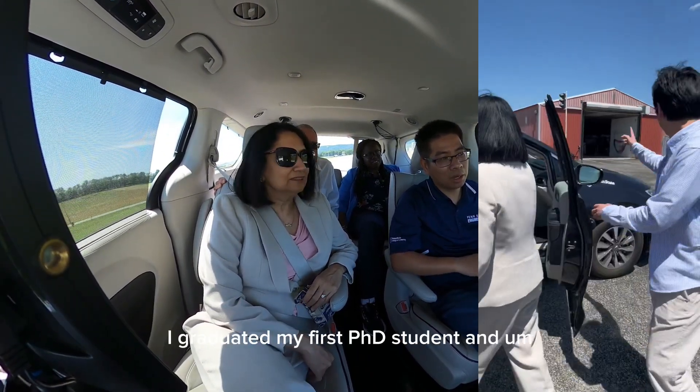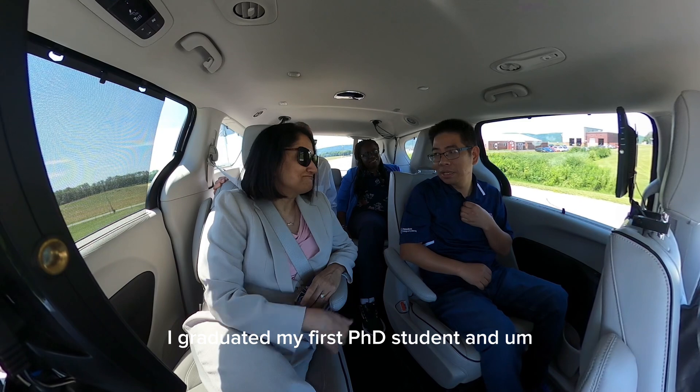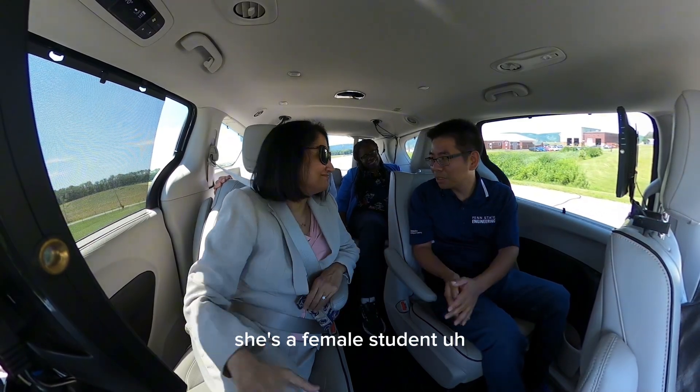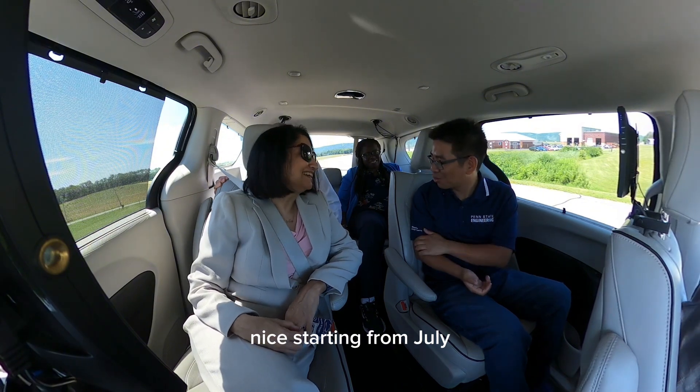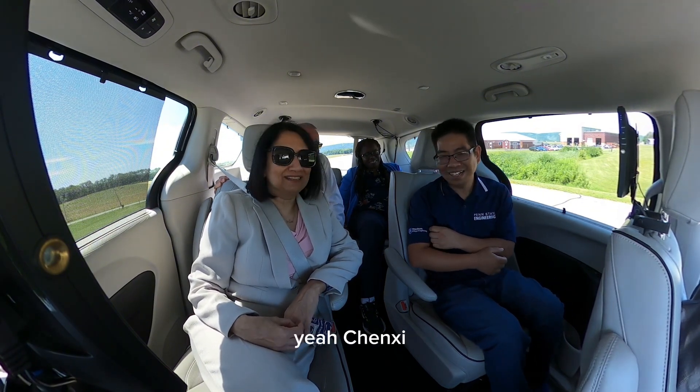And last year, I graduated my first PhD student. She's a female student and she's becoming an assistant professor at Old Dominion University starting from July. That's wonderful.